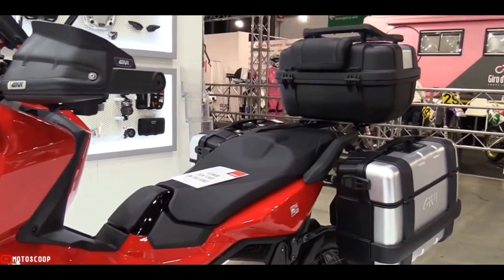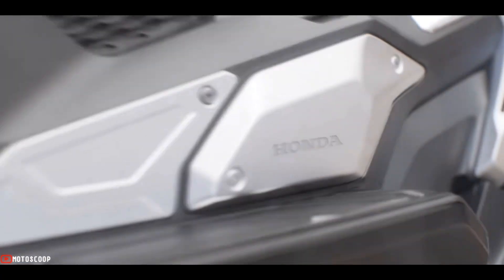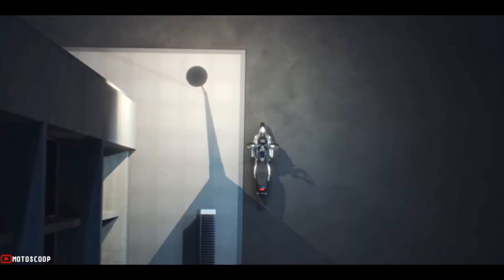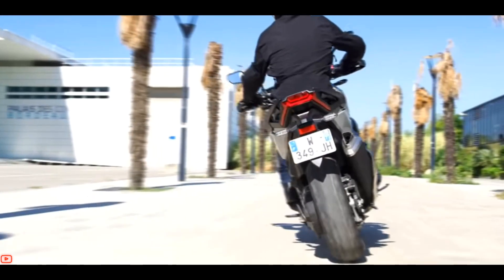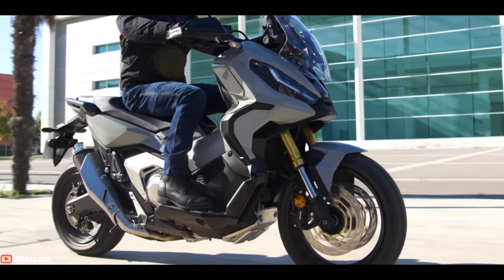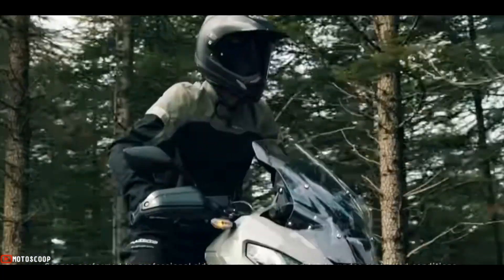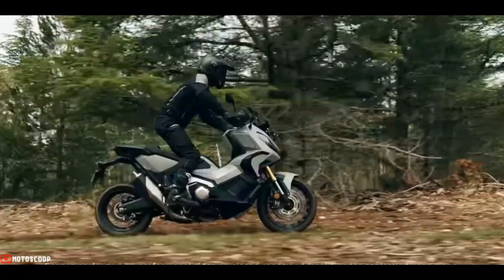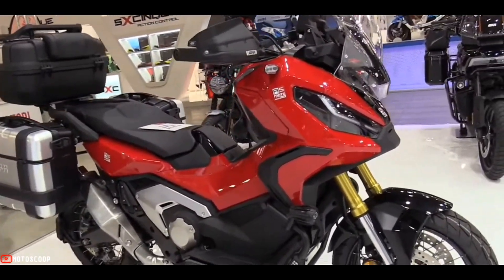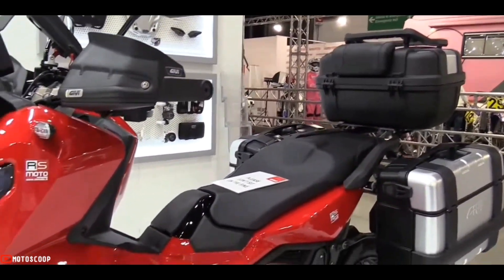On the performance side, the X-ADV is powered by a Euro 5 compliant 745cc liquid-cooled fuel-injected parallel twin engine. Power is sent to the rear wheel via a six-speed dual clutch transmission, or DCT. This allows riders to have a twist-and-go ride while eliminating some of the power losses associated with standard CVTs found in regular scooters. The result is a decent 58 horsepower at 6,750 rpm and 49 pound-feet of torque at 4,750 rpm.